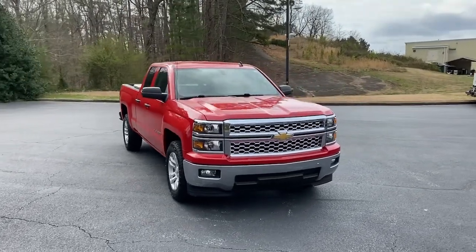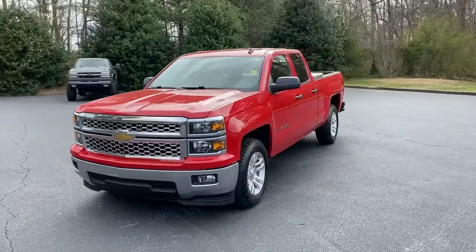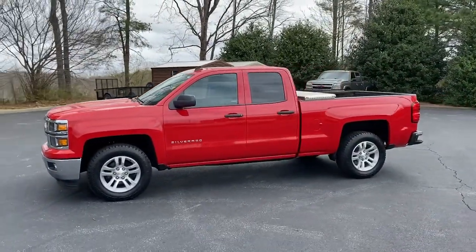Here is a wonderful 2014 Chevrolet Silverado 1500. This vehicle still has fewer than 40,000 miles on the clock, so it won't last long.